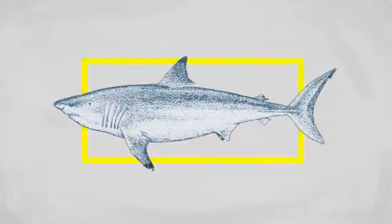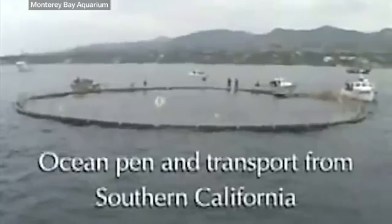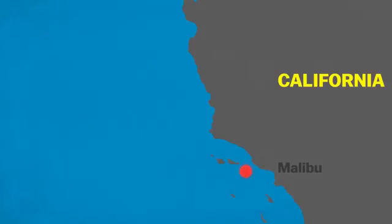Once they collected the shark, they didn't take it straight to the aquarium. Instead, the Monterey Bay team set up a four-million-gallon pen right there in the ocean. That way they could monitor the shark and see if it would feed before they moved it into a transport tank to travel from Southern California, where the sharks were born, up to the aquarium.